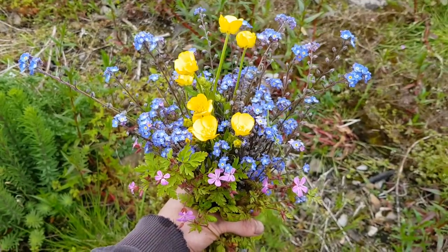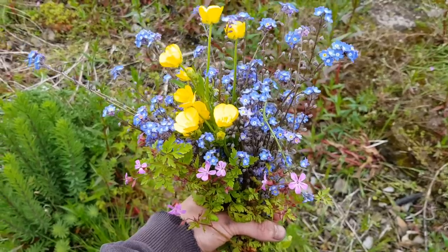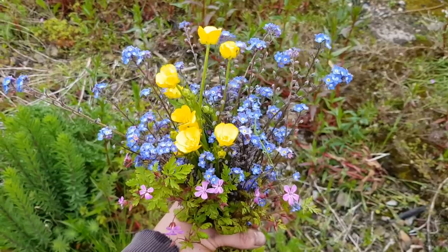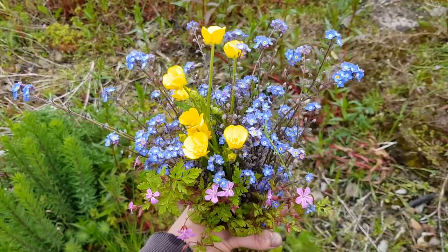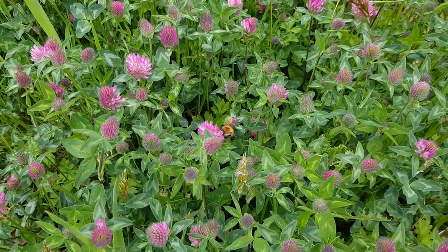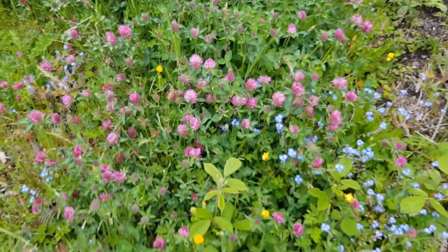I thought I'd bring Hen a little bunch of these wildflowers that I was just walking past. One of you is probably going to tell me that these are poisonous but they look nice don't they? She'll appreciate it - just as a little thank you for all her hard work today. A bit of a softy aren't I? Hope she'll like them. Left some for Mr B though - he's having a great time. I mean this is like a feast for him isn't it?